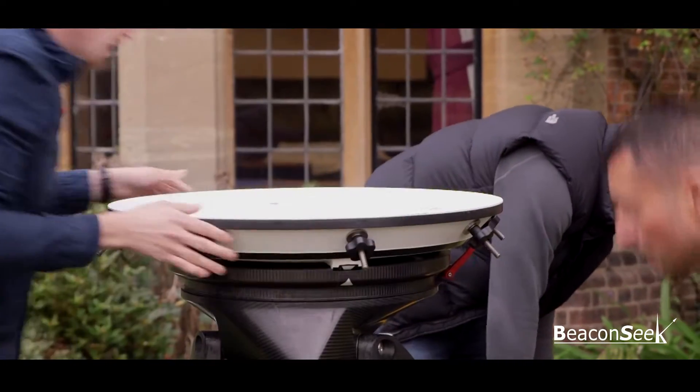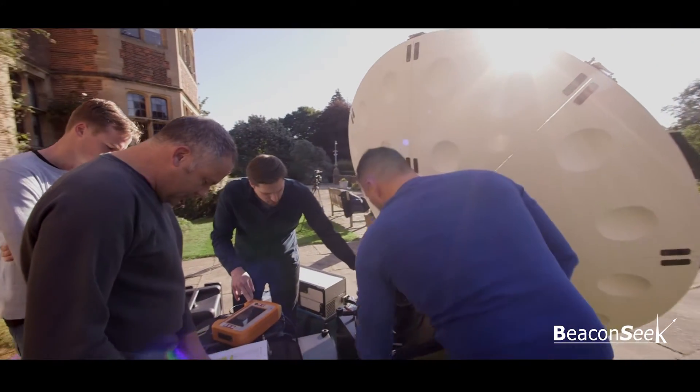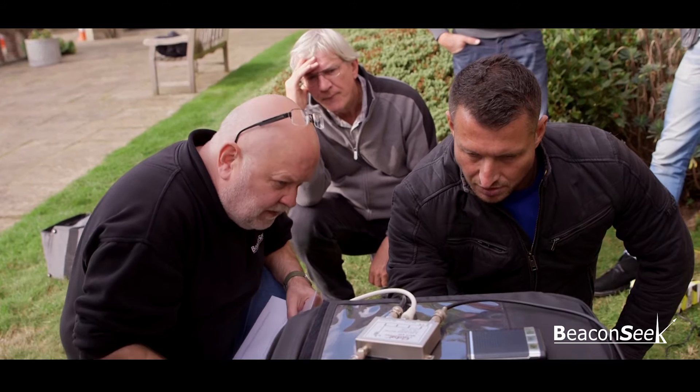Delegates are taught how to set up an SNG antenna and how to find satellites manually. By the end of day two they will have rigged the system for transmission and undertaken live line-up testing with a satellite operator.